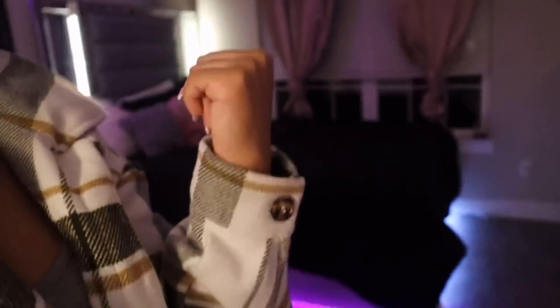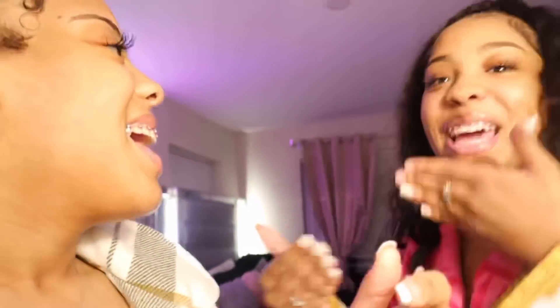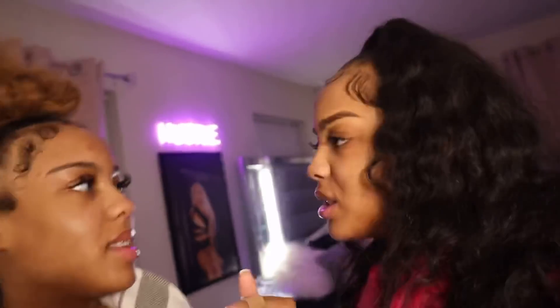Comment below whose room you like better! That's not fair because hers has the LED lights and mine didn't — but I have them! They'll see it in the house tour though. We're doing the house in the light.